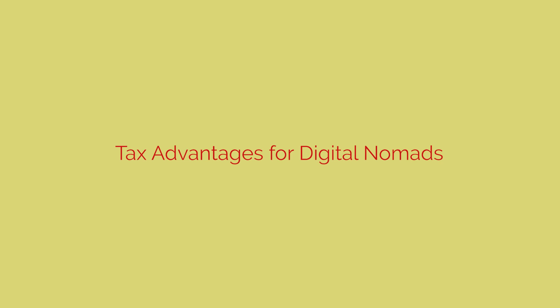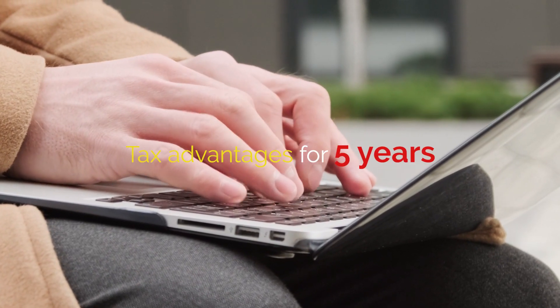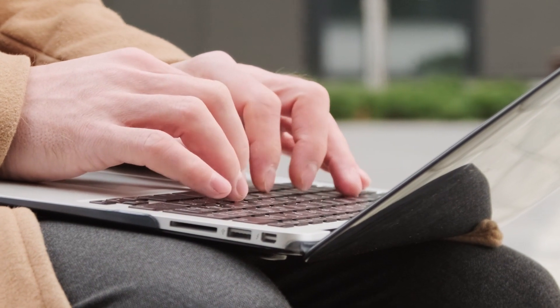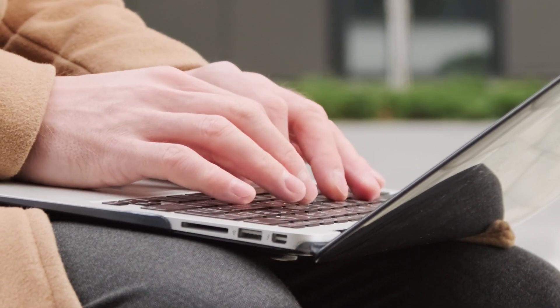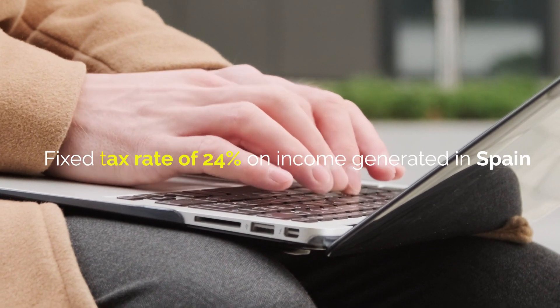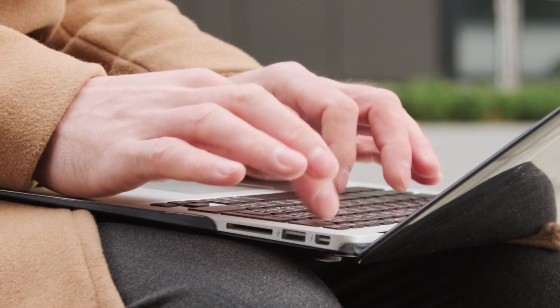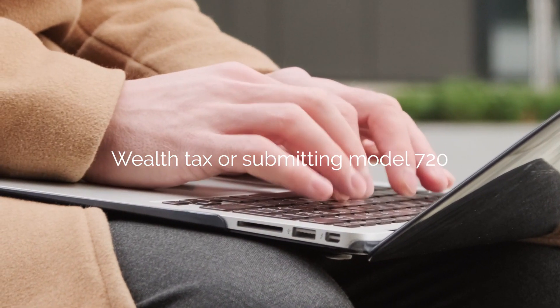Tax Advantages for Digital Nomads. Digital nomads will enjoy tax advantages for five years, as long as they haven't been tax residents in Spain during the five years before the law comes into effect. During this period, they will pay a fixed tax rate of 24% on income generated in Spain, without paying wealth tax or submitting model 720.